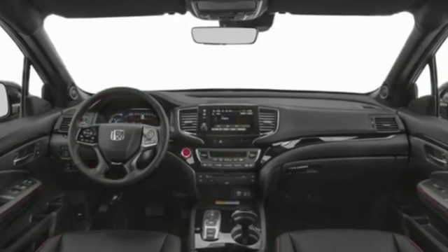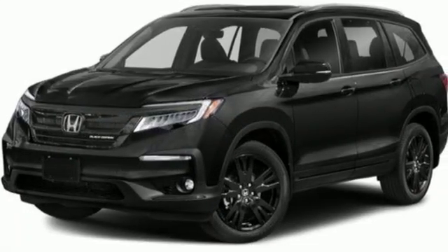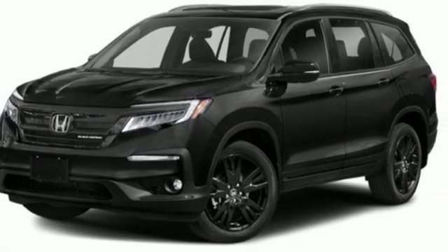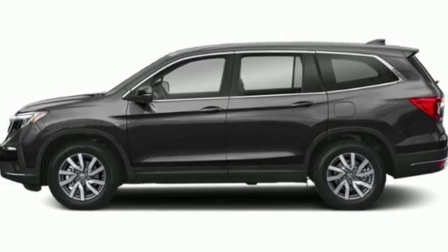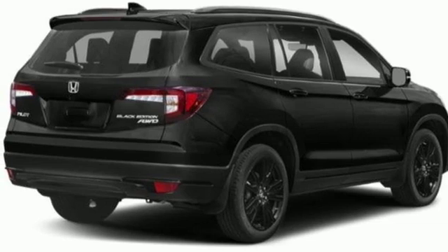It comes nicely equipped with features you'll love. Streaming audio, doors and push button start proximity key, dual zone climate control, configurable instrument gauges, smartphone wireless charging, and front heated bucket seats.